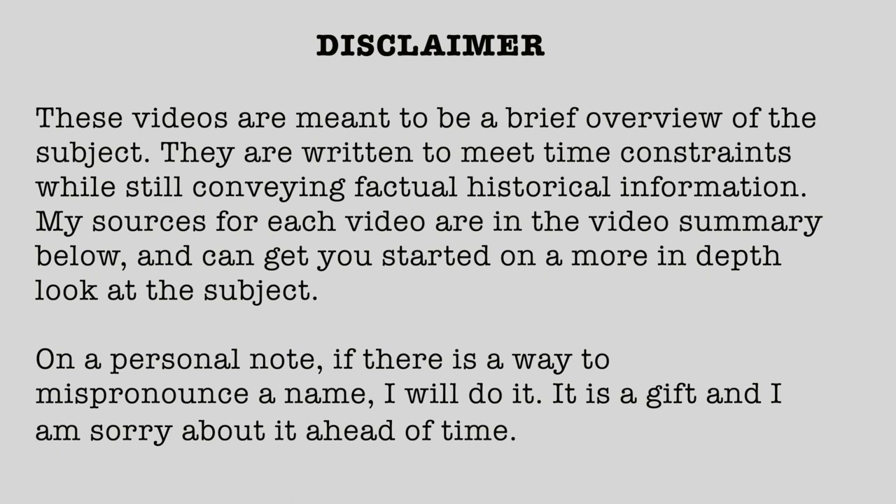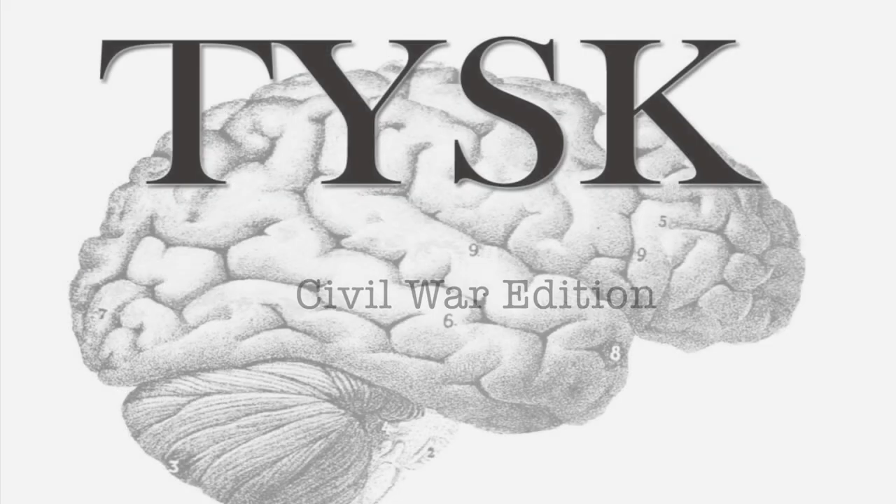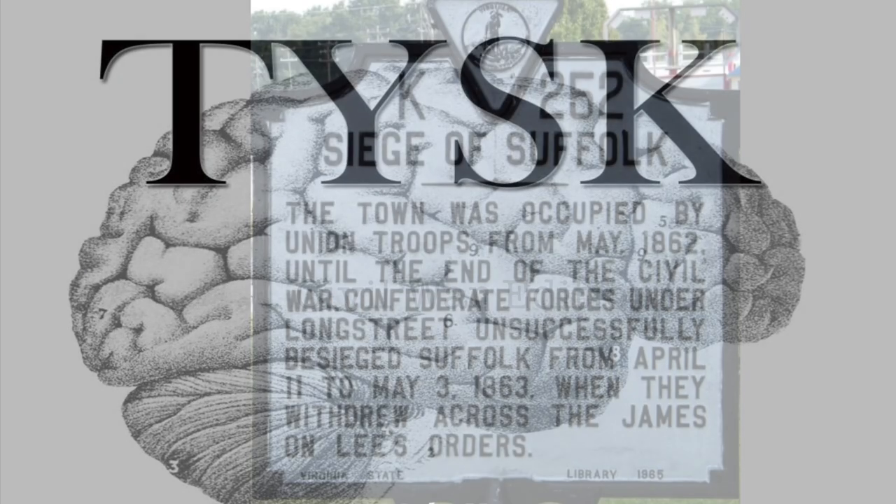Disclaimer! These videos are meant to be a brief overview of the subject. They are written to meet time constraints while still conveying factual historical information. My sources for each video are in a video summary below and can get you started on a more in-depth look at the subject. On a personal note, if there is a way to mispronounce a name, I will do it — it is a gift and I am sorry about it ahead of time. Welcome to Things You Should Know, Civil War Edition.